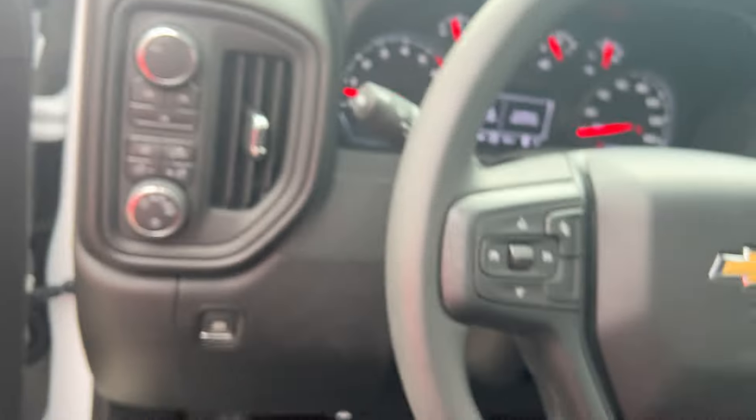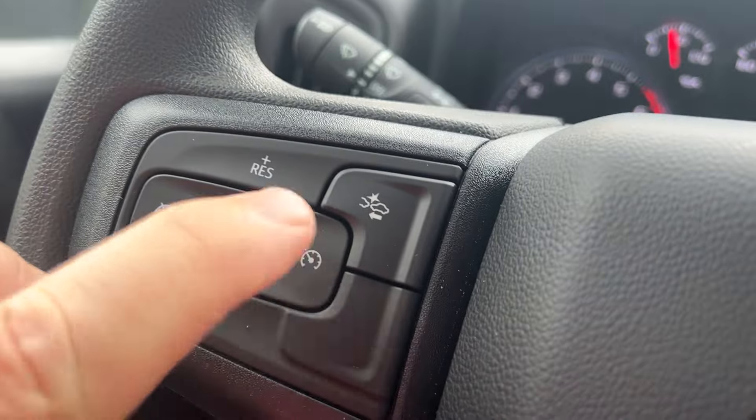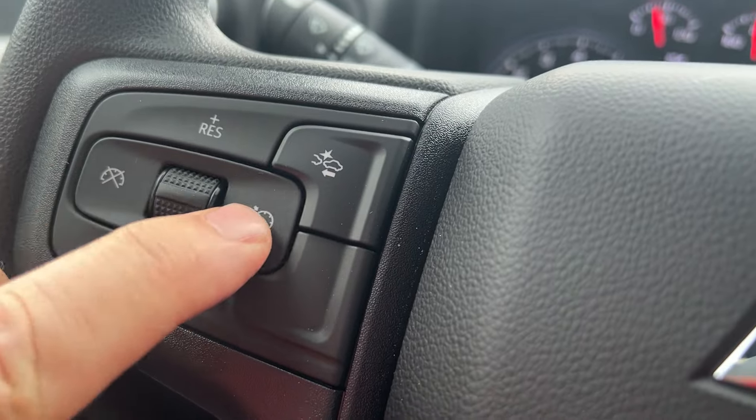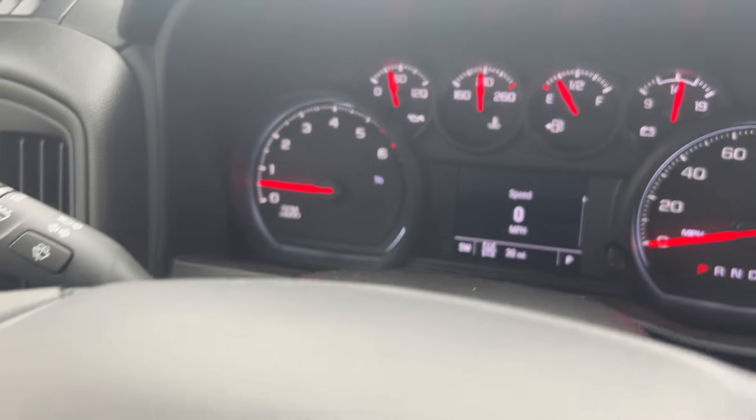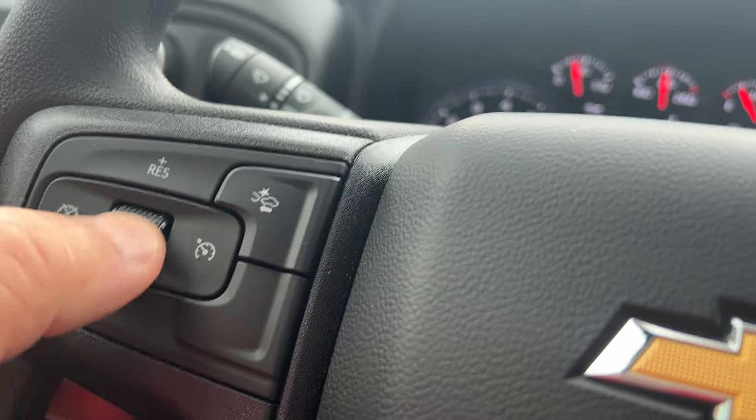It's equipped with cruise control — you just hit that button, then hit that, and the white light comes on right there. Hit set, and each tap up is a mile faster, each one down is a little bit slower.